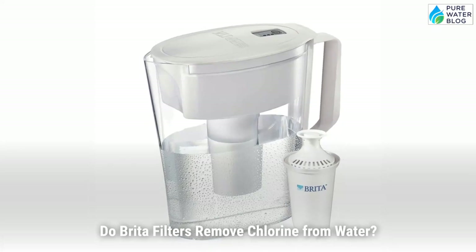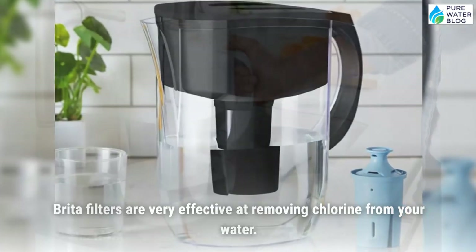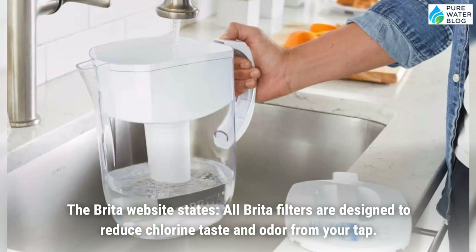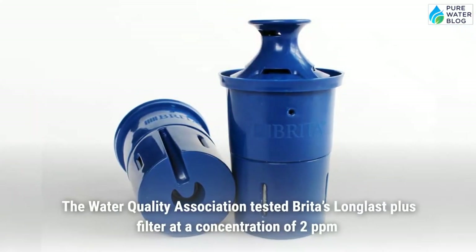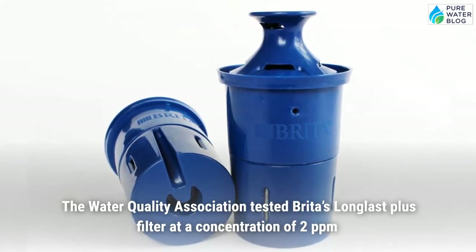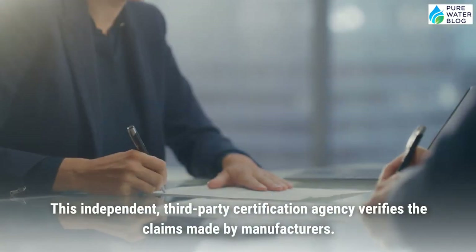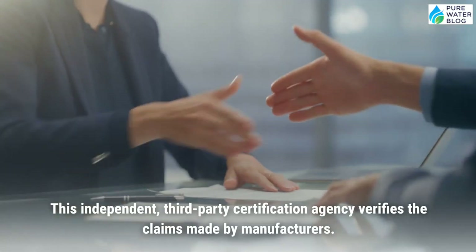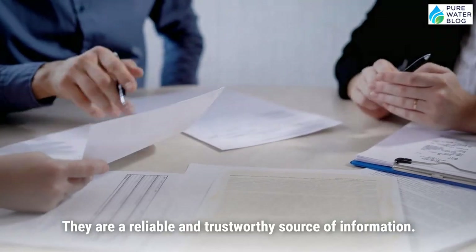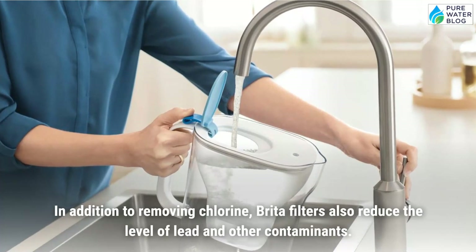Do Brita filters remove chlorine from water? Brita filters are very effective at removing chlorine. The Brita website states all Brita filters are designed to reduce chlorine taste and odor from your tap. The Water Quality Association tested Brita's Long Last Plus filter at a concentration of 2 ppm and found that it removed an average of 97.4% of the chlorine. This independent, third-party certification agency verifies manufacturer claims and is a reliable, trustworthy source. In addition to chlorine, Brita filters also reduce lead and other contaminants.